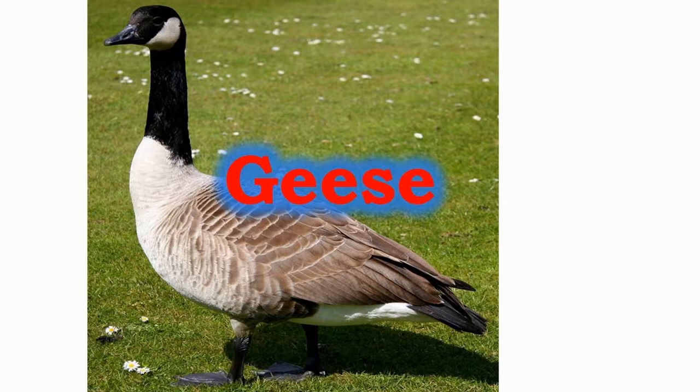Geese were probably the first poultry domesticated by humans in Egypt about 3000 years ago. They have been used for guarding in China.